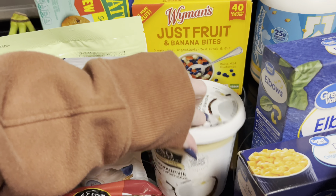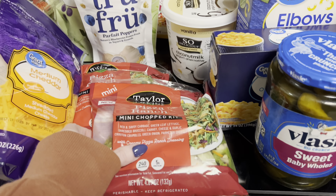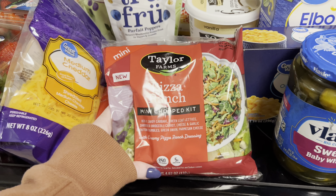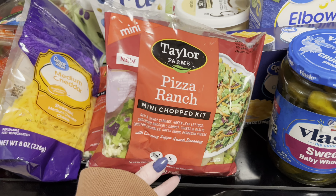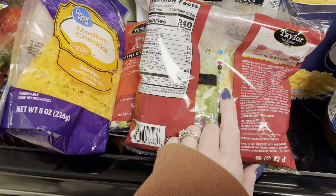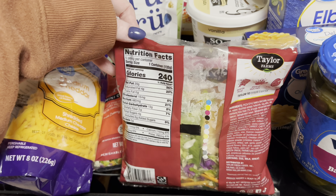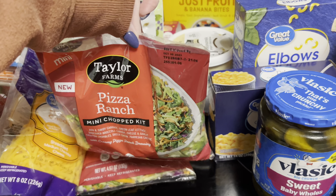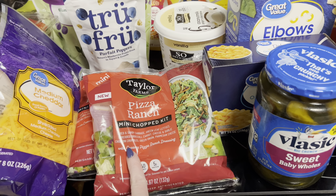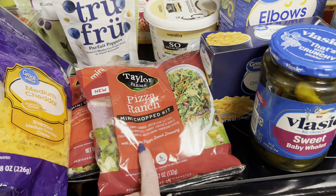I grabbed a container of vanilla coconut milk yogurt. These mini salad kits are new — I thought they would be good for a quick little lunch. They're just mini bags, but they include everything in the kit that you need to make your salad. It gives you the total calories, so there's no guesswork involved. They did have other flavors, but the expiration dates were way too close, so I like to get things with more time in advance.